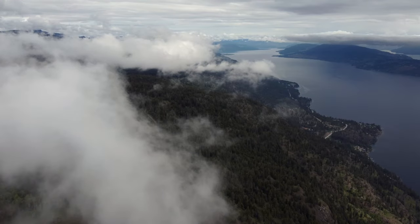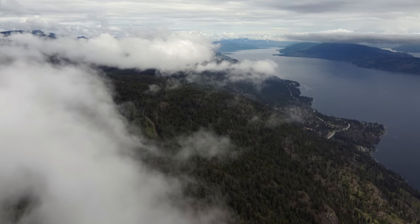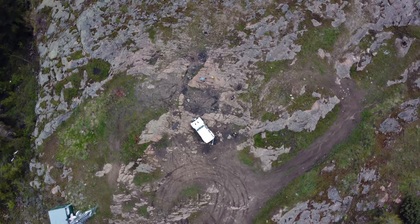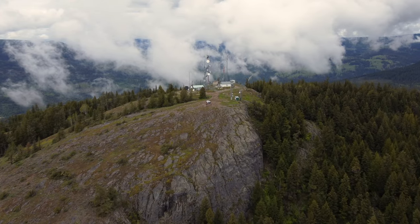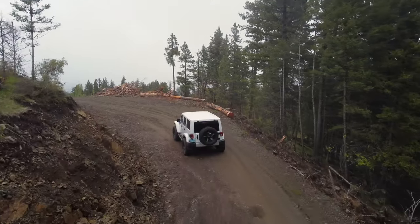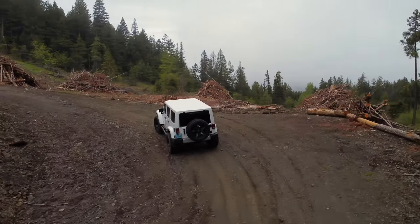The summit sits at about 1,280 metres, so it can be a bit windy and cool at the top. We were also eaten alive by mosquitoes, so be prepared if you want to stay, eat some lunch, and enjoy the view. This is obviously a popular spot, and there were plenty of beer bottles and remnants of bonfires as evidence. Don't be one of those people — pack out whatever you pack in.